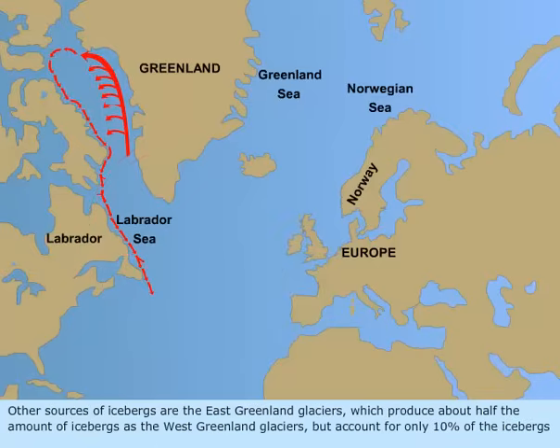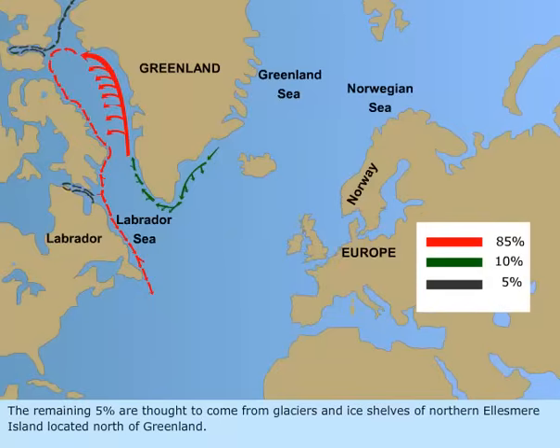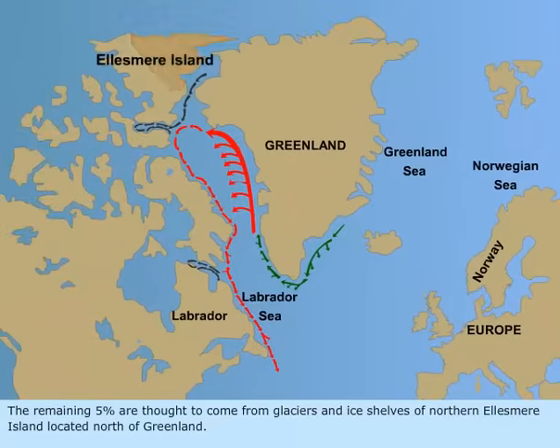Other sources of icebergs are the East Greenland glaciers, which produce about half the amount of icebergs as the West Greenland glaciers, but account for only 10% of the icebergs reaching the Grand Banks. The remaining 5% are thought to come from glaciers and ice shelves of northern Ellesmere Island, located north of Greenland.